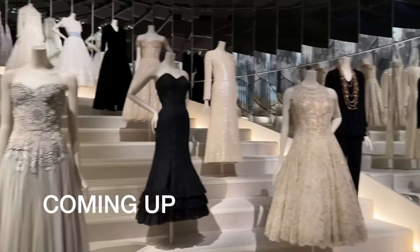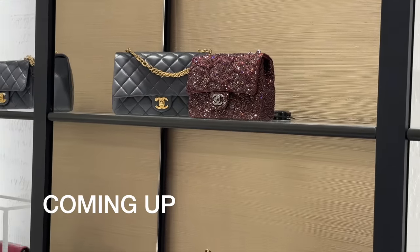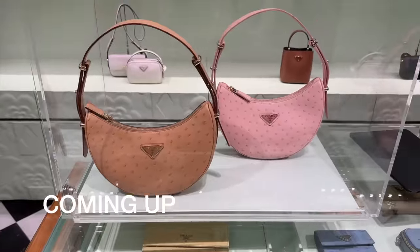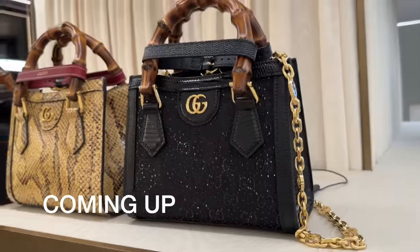We are back in London for another luxury shopping vlog. In today's video we are going to be going to Harrods, and it's been a while since I've done a vlog there, so I'm super excited.